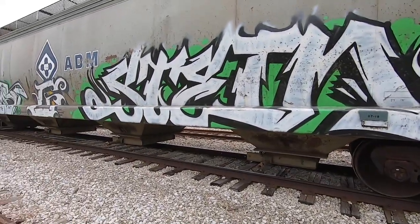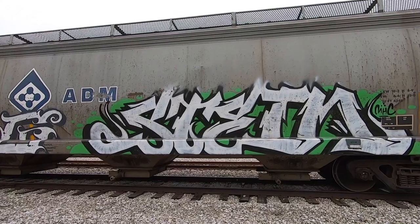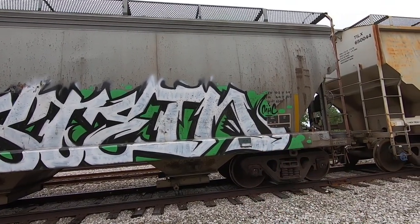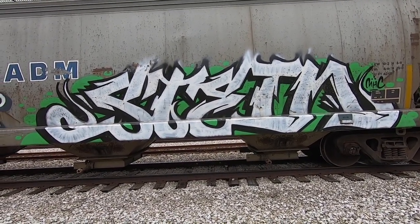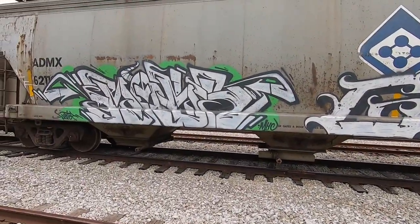Up ahead here, we actually have personally one of my favorite cars on this entire line. I'm a sucker for a good jagged style. And Stein here has put down exactly that — beautiful, beautiful style. And it's just plain super clean. Hailing from the MHC crew there, it looks like. This is a beautiful style. One thing I appreciate about this piece in particular is he's used three colors — black, white, and a nice green background to make it stand out. Very impactful.